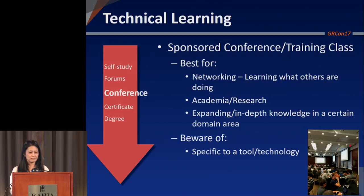You also have conferences and sponsored training conferences — like national instruments training classes where you get certified and take a little test. Great for networking with other folks working in the field, and for learning what's going on in academia and research — what newer things exist that you may not have realized. Also great for expanding in-depth knowledge in a certain area or domain. One thing it doesn't do is provide a broader scope — you're usually focused on a specific tool or technology.